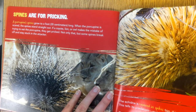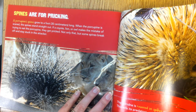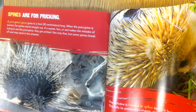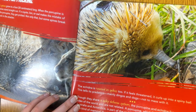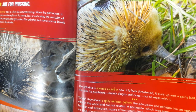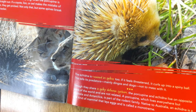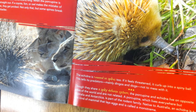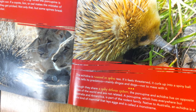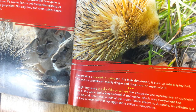Spines are for pricking. A porcupine's spine grows to a foot long. When the porcupine is scared, the spine stands straight up. If a coyote, lion, or owl makes the mistake of trying to eat the porcupine, they get pricked, and some spines break off and stay stuck in the attacker. The echidna is covered in spikes too. When it feels threatened, it curls up into a spiny ball. Though they share a spiky defense system, the porcupine and echidna live on opposite sides of the world and are not related. The porcupine is part of the rodent family; the echidna is a rare mammal that lays eggs, called a monotreme.